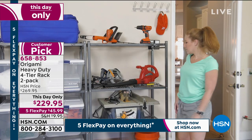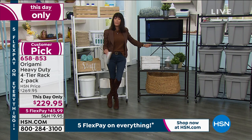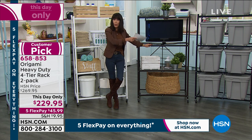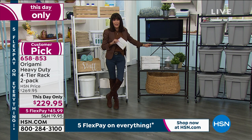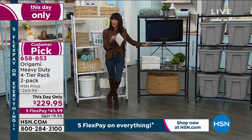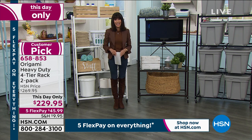I want to jump in again to talk about the value today — this is the only airing, no other shows today. You're getting two of them, and right now at hsn.com, one is $139.95. In this hour until midnight, you can pick up two of them for only $229.95.